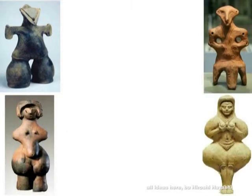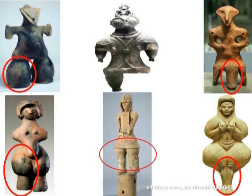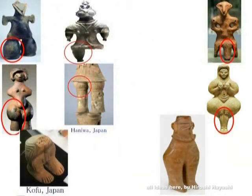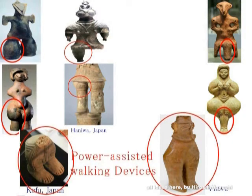'Common sense is what tells us the earth is flat.' — Stuart Chase. Common sense tells us the earth is flat — that is what common sense amounts to.